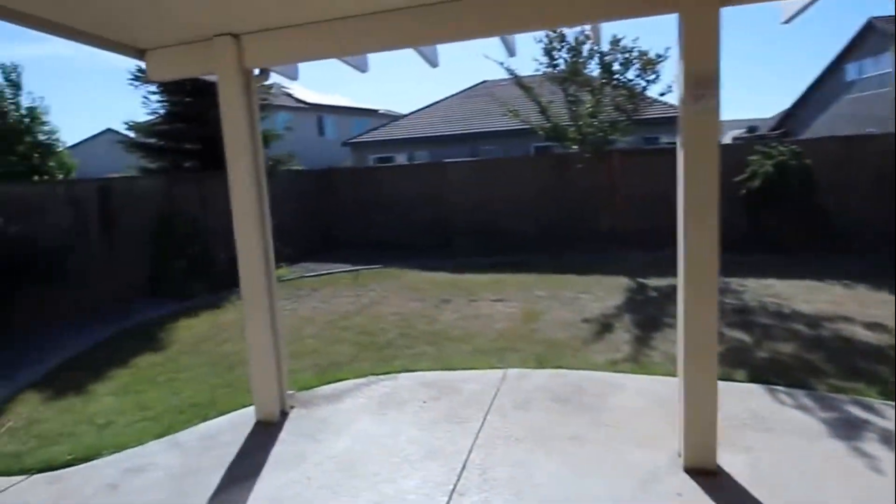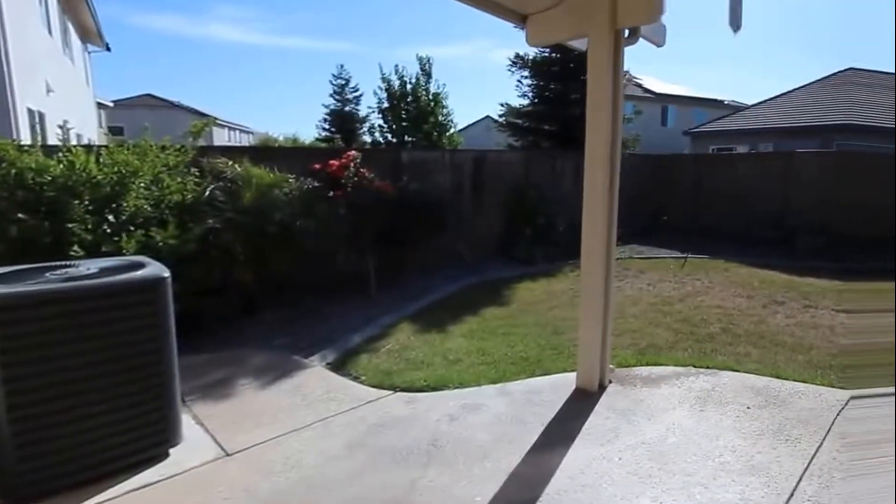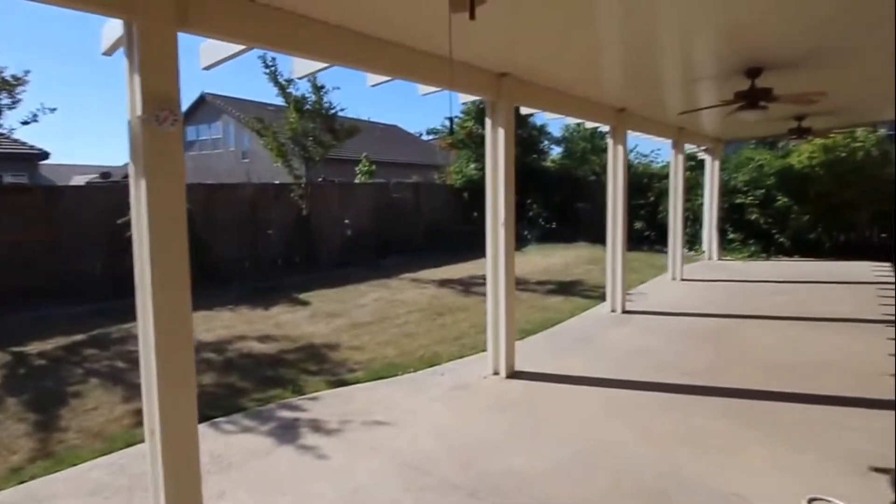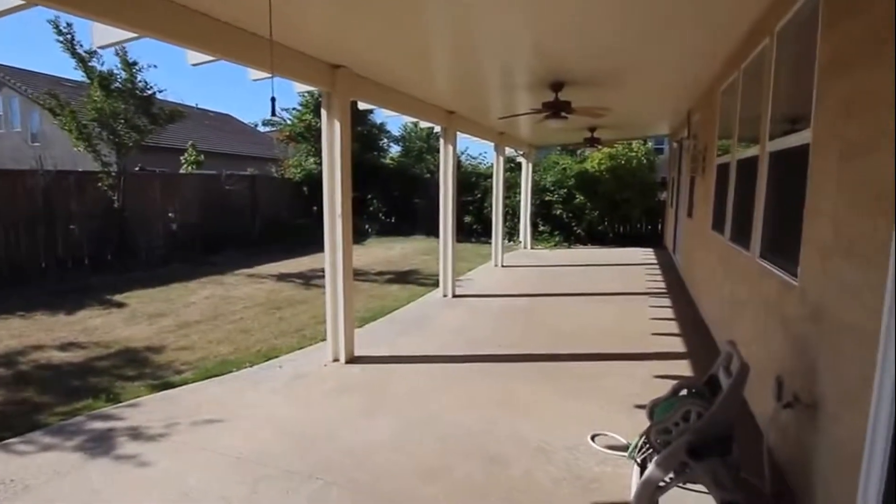Out into the backyard — it is a covered dry space patio with two or three ceiling fans. Plenty of space for entertaining.